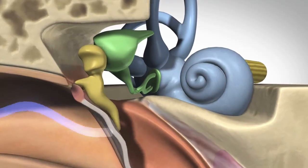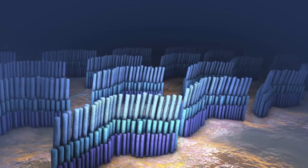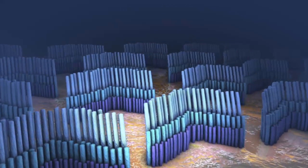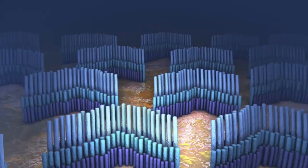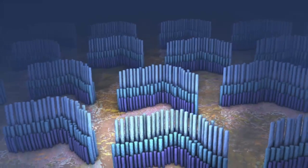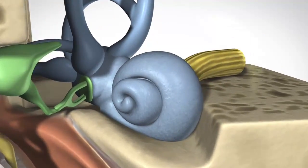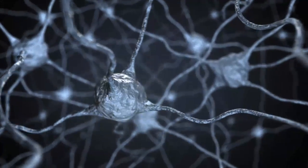When the oval window moves, fluid in the inner ear moves, carrying the energy through a delicate, snail-shaped structure called the cochlea. In the inner ear, thousands of microscopic hair cells are bent by the movement of the fluid inside the cochlea. When these hairs bend, it sets off nerve impulses which are passed by the auditory nerve to the hearing center of the brain.